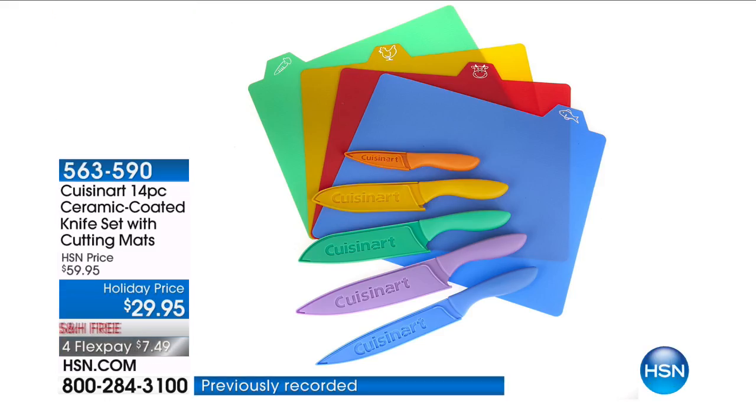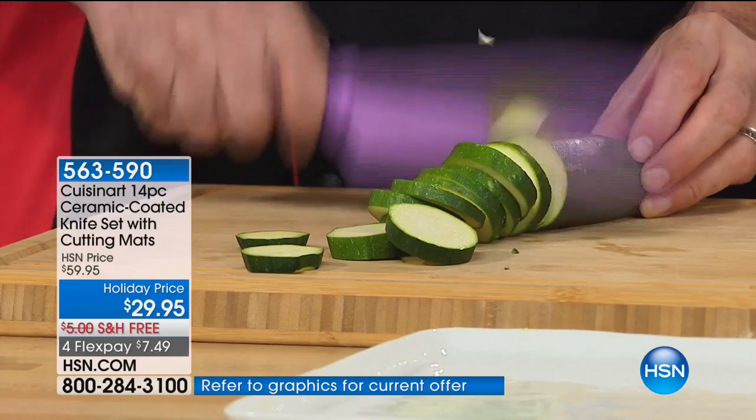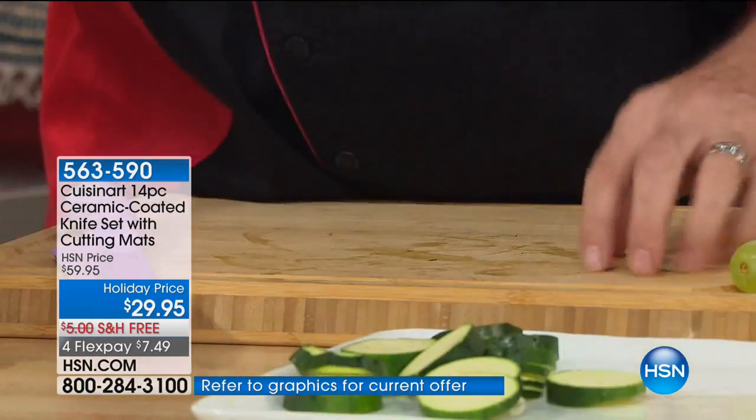This is Cuisinart, that aspirational name that we want in our kitchen. You put together a set of knives — it's basically our everyday set that you use on a daily basis.